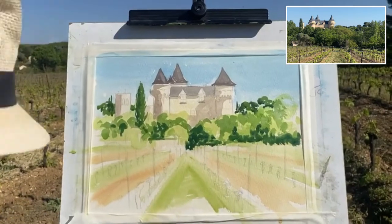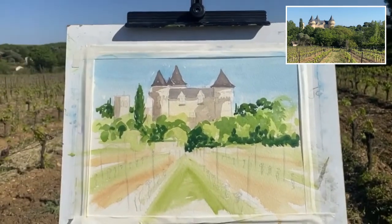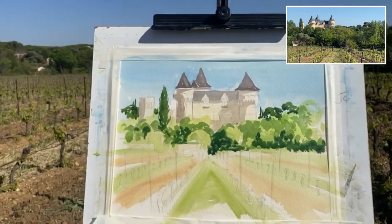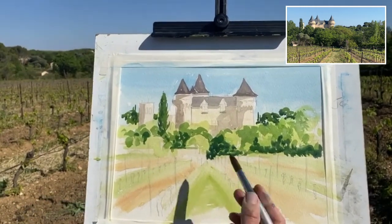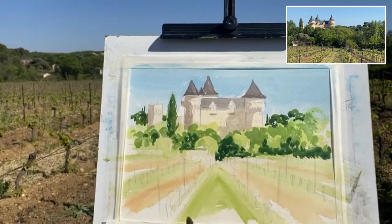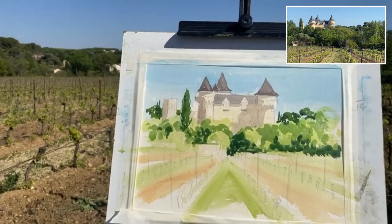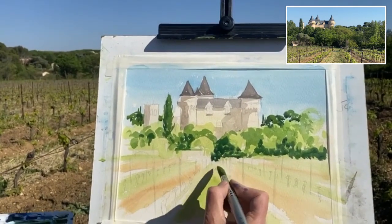The good thing about painting live — and certainly painting on plein air, you don't have to do it live — is it does make you move a bit quicker. You're just trying to capture the essence of the scene without getting into too much detail. That's my theory anyway. Now I've got a lime green and a bit of sap green mixed together.